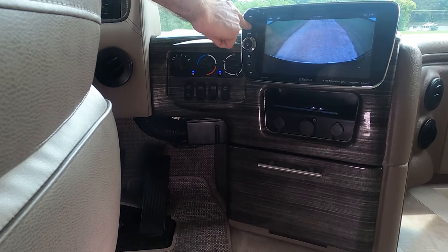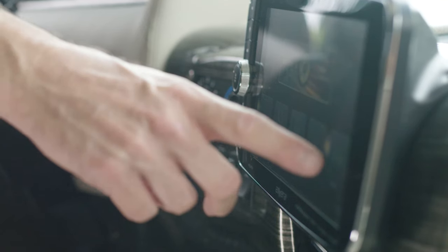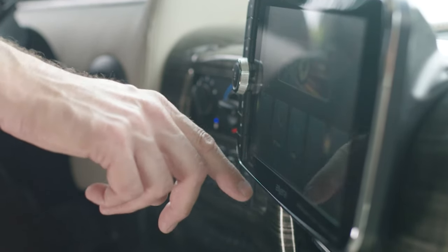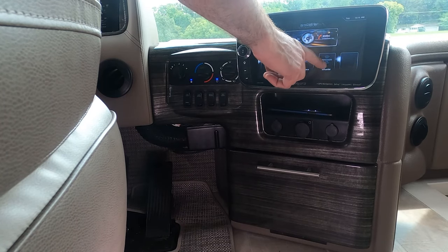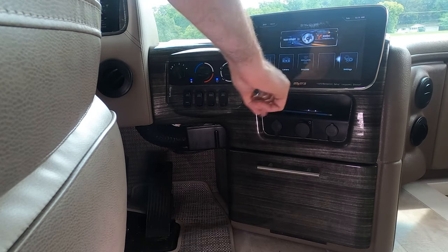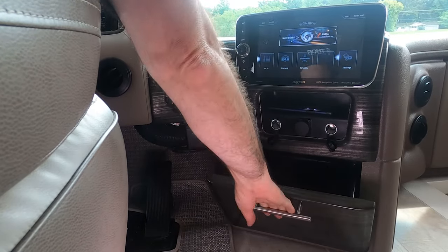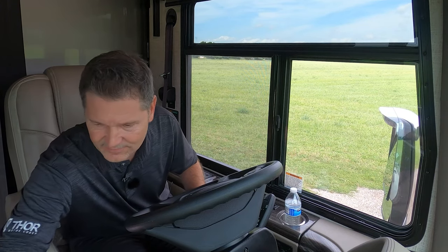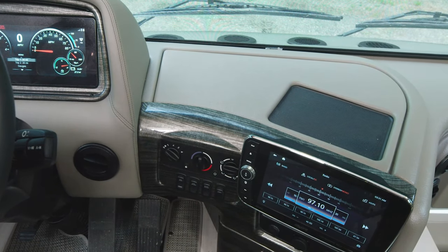These two buttons are how you skip tracks. The home screen is a swipe screen — swipe right or left to pull up exactly what you want. You have Bluetooth phone, radio, Sirius XM satellite radio, camera, and settings right from here. Down here you have 12-volt charging ports and a cubby for your phone, sunglasses, or change. There's also a storage pad up top for sunglasses, wallets, or change for tolls.